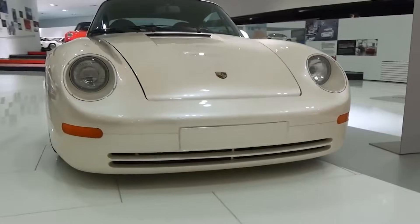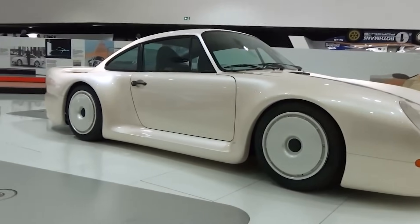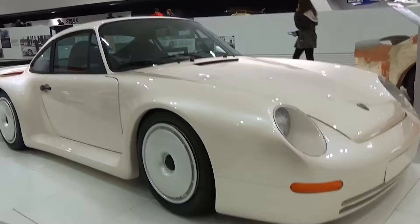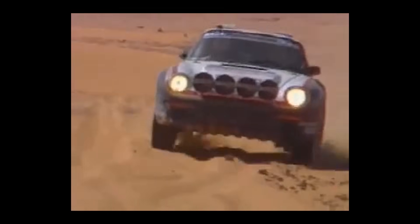The 959 was the first Porsche to feature an advanced all-wheel drive system. But this wasn't your regular 'shove a differential in the middle of the car and call it a day' approach. The PSK system was active. It thought. It adapted. And it didn't wait for things to go wrong before it reacted — it predicted them.